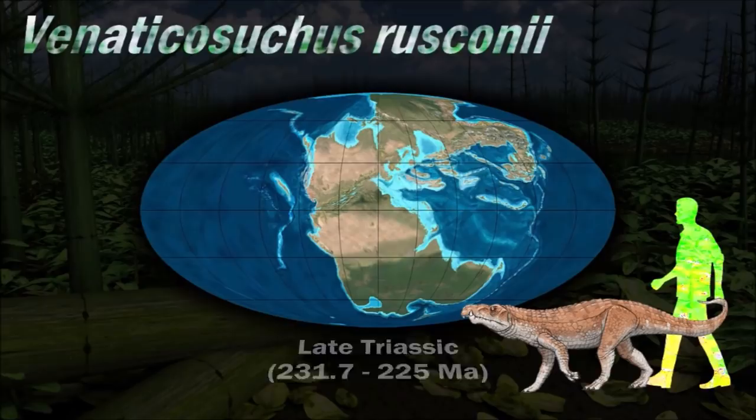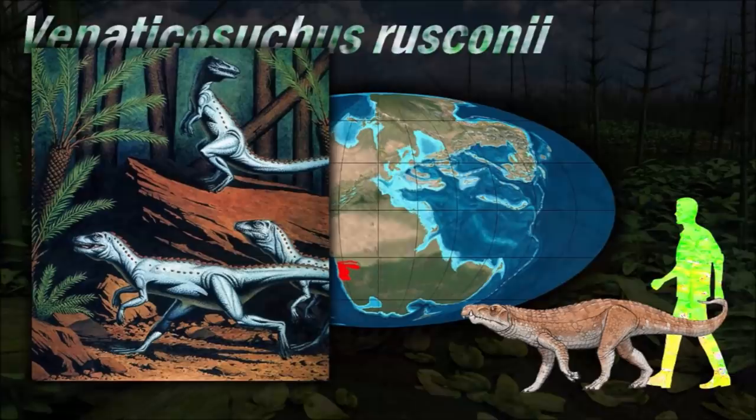Reconstructions of the jaw musculature of Venaticosuchid showed that it had a slow, strong bite, similar to those of herbivorous aetosaurs. Combinations of features suggested that they ate meat but were poorly adapted for dealing with living prey.